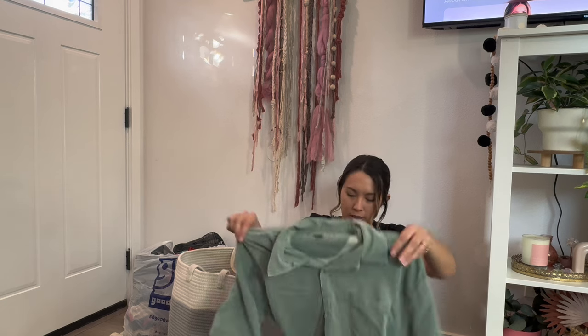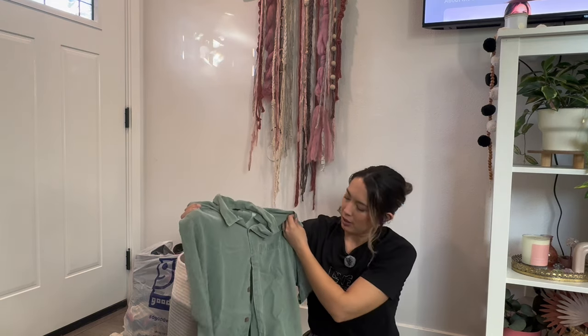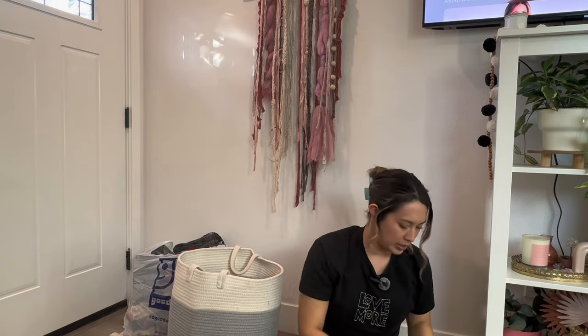Classic Tommy Bahama — these do pretty well for me on Depop. I'm going to just list this one, a casual button-up. They're 100% silk and this sage green color was really good. This will just be listed, not a story sale item.